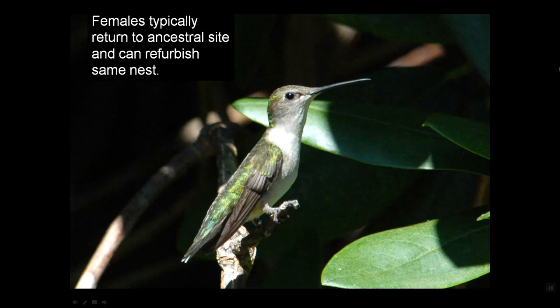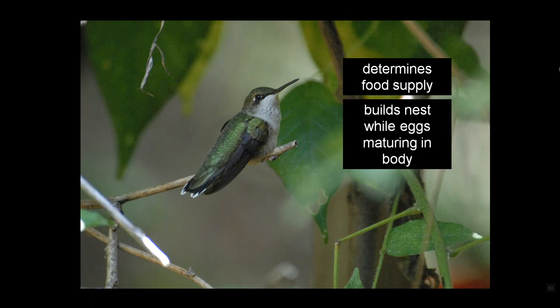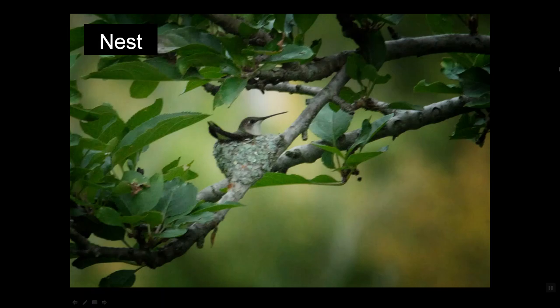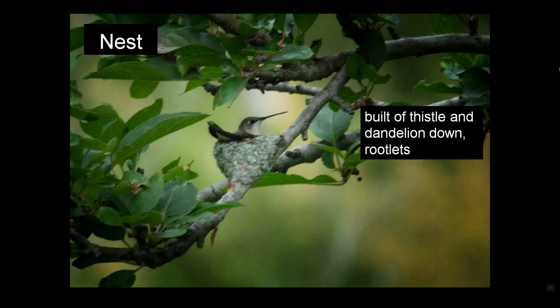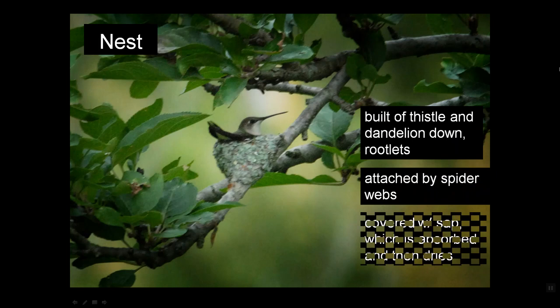The females also arrive a few weeks later, but they return to their ancestral site religiously — they return where they were born. They may even refurbish the same nest, although in most cases the weather has destroyed it by the time they return. She determines the food supply and builds the nest while the eggs are still maturing in her body, and when the nest is complete, she seeks a mate. That nest is built of thistle and dandelion down with rootlets, attached by spider webs.